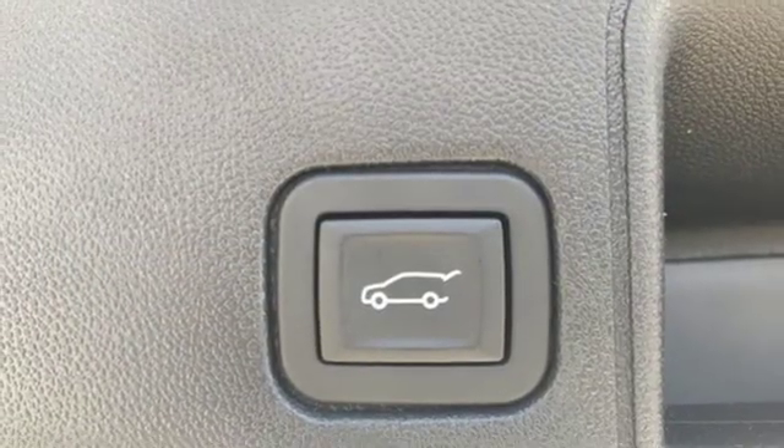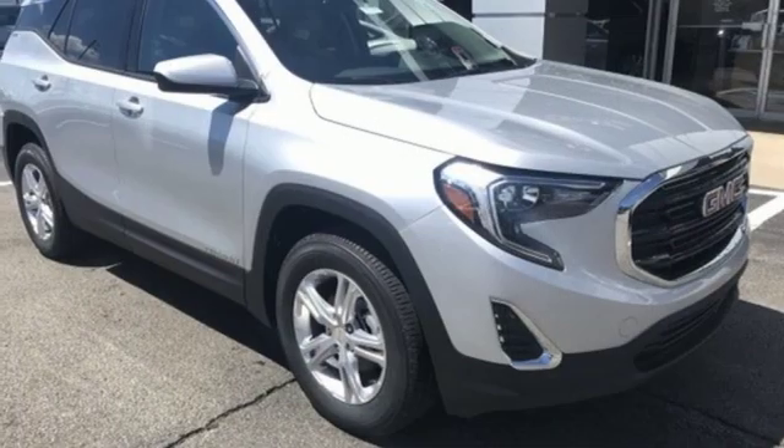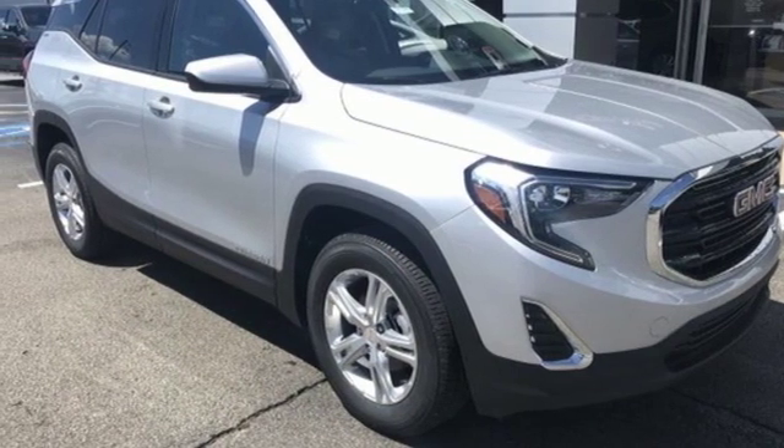GMC, it's not just a vehicle, it's a professional-grade tool. See what it can do for you when you take it for a test drive.